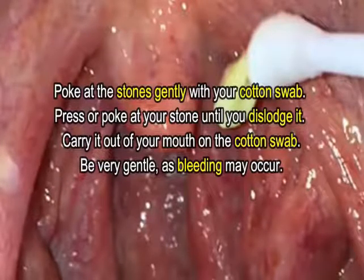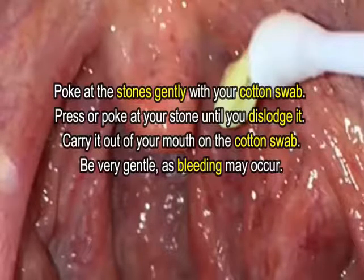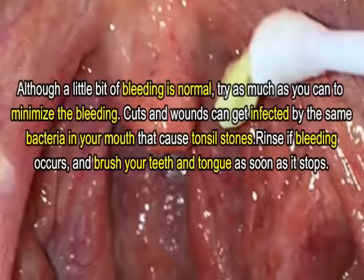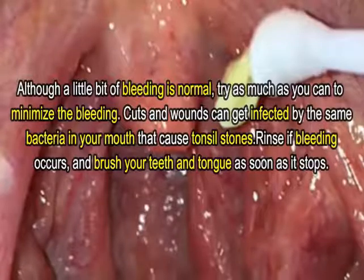Poke at the stones gently with your cotton swab. Press or poke at the stone until you dislodge it, then carry it out of your mouth on the cotton swab. Be very gentle, as bleeding may occur. Although a little bit of bleeding is normal, try to minimize it as much as you can — cuts and wounds can get infected by the same bacteria in your mouth that cause tonsil stones. If bleeding occurs, rinse and brush your teeth and tongue as soon as it stops.